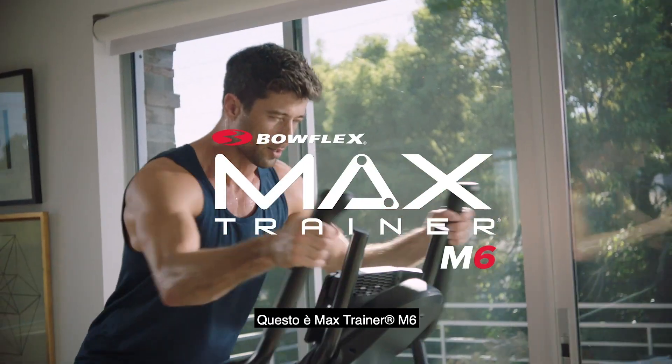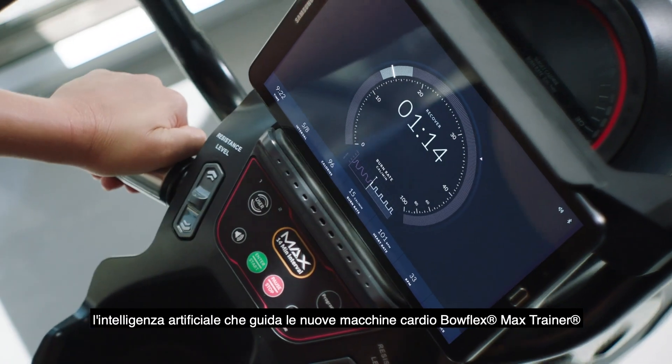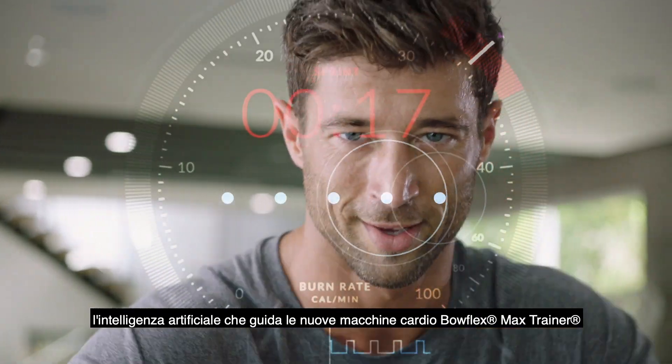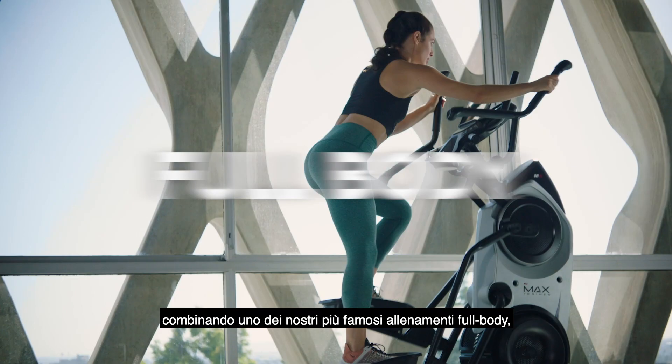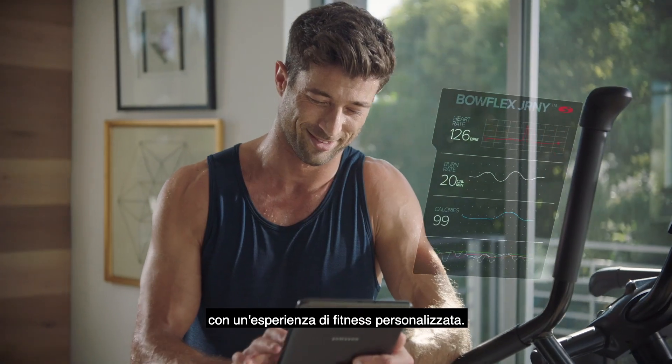This is the Max Trainer M6, and I am Max — the intelligence driving the new Bowflex Max Trainer cardio machines, combining one of our most popular full-body, low-impact, time-saving workouts with a personalized fitness experience.